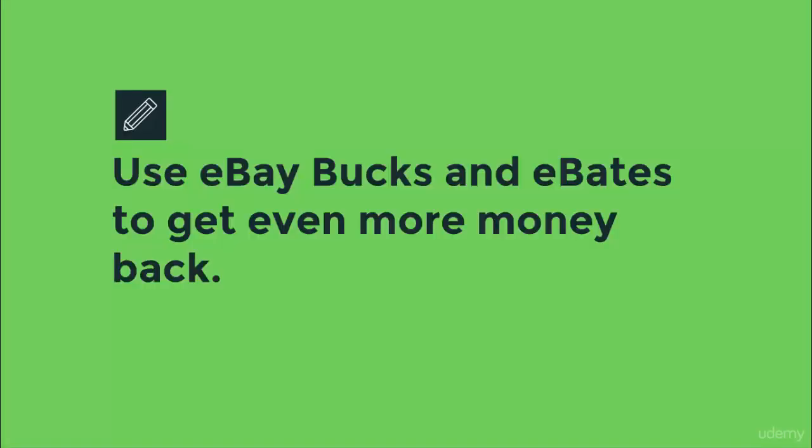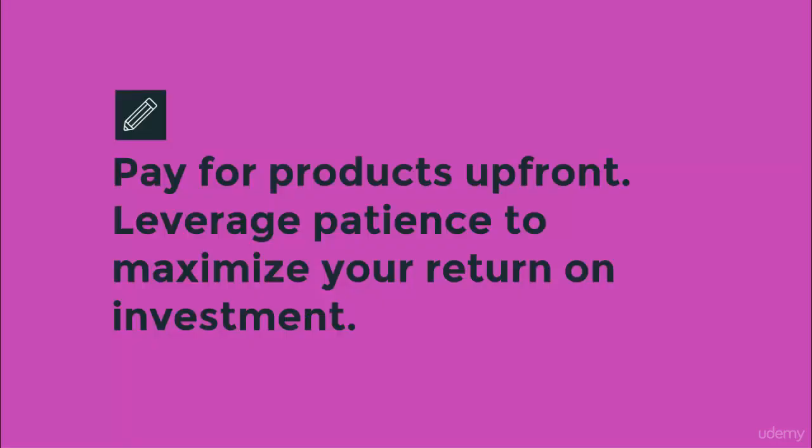We're also going to learn about how to use eBay Bucks and Ebates to get even more cash back every time you purchase an item at auction on eBay. To succeed selling on Amazon, you're going to need to leverage your patience and self-discipline to maximize the return on your assets — that is the most important concept that you can learn in this course.